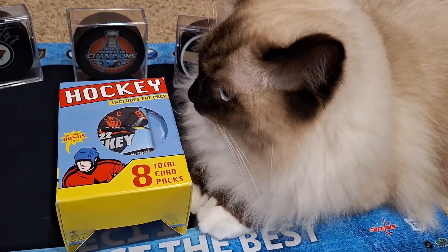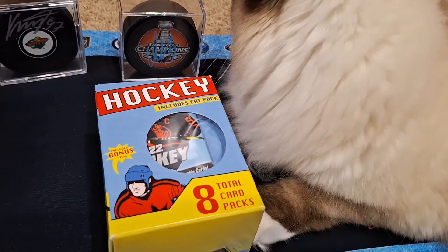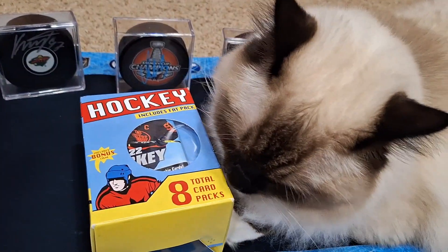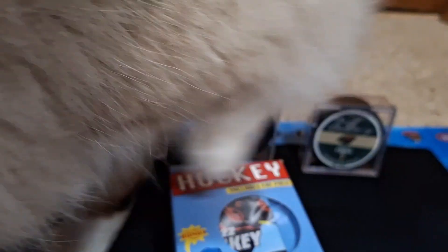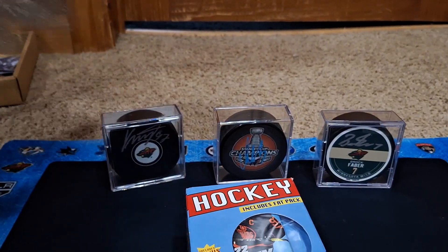You get eight packs in these. We did one earlier — it was really good, we had a bunch of Metal Universe and OPG Platinum. This one's got some kind of flagship 21-22 Series One on the cover, so I don't know what the other packs are going to be, but we're about to find out. Let's get this on the stand, Tuna — let's go!